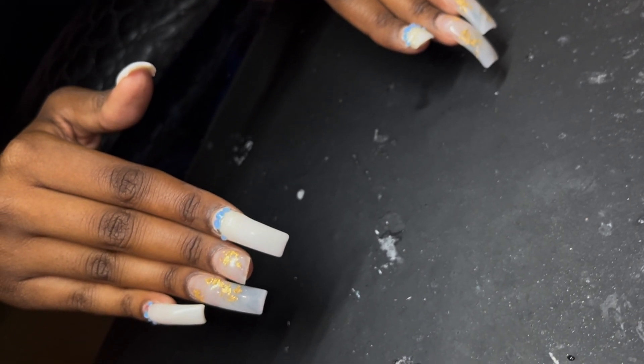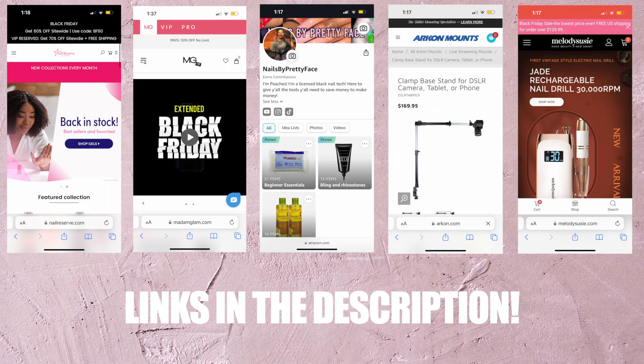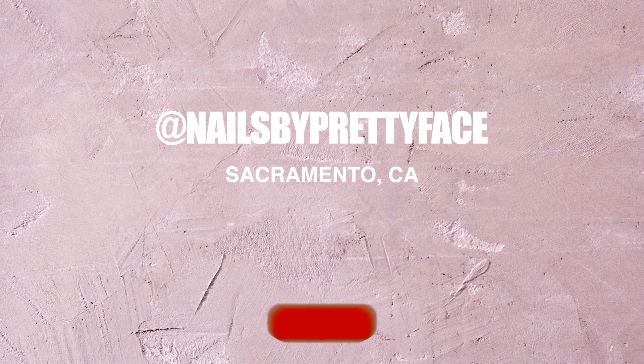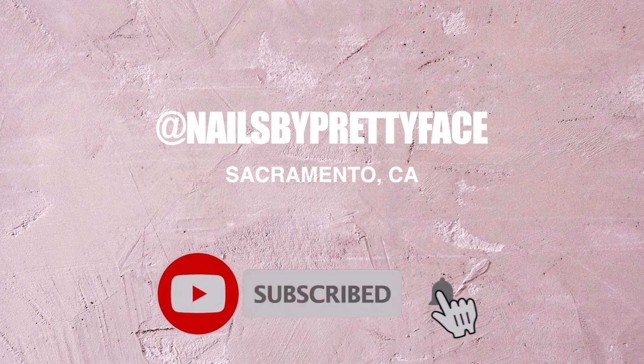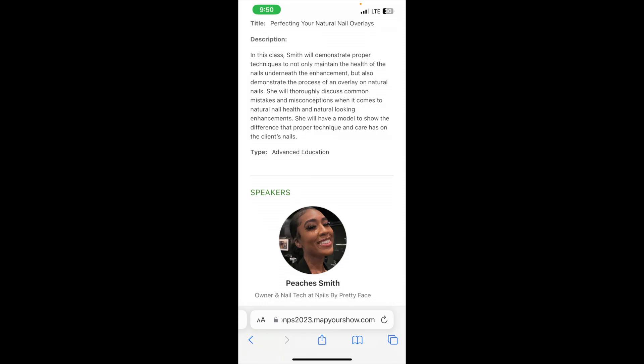Before we get started, make sure you guys check the description for coupon codes, my Amazon storefront, and follow me on social media. I'm located in Sacramento, California for those who want to book. Subscribe and turn your notifications on. For those who want to learn more about overlays, I'll be at Nail Pro Sacramento next month in August doing an hour-long workshop — go to Nail Pro for all that information.